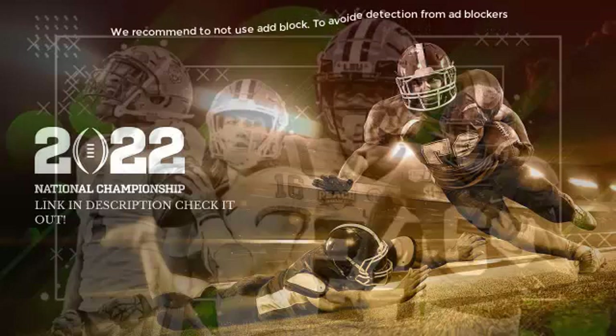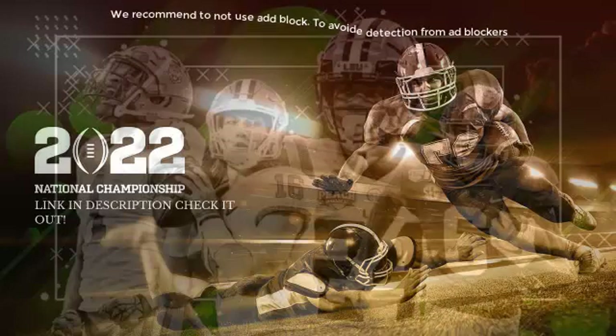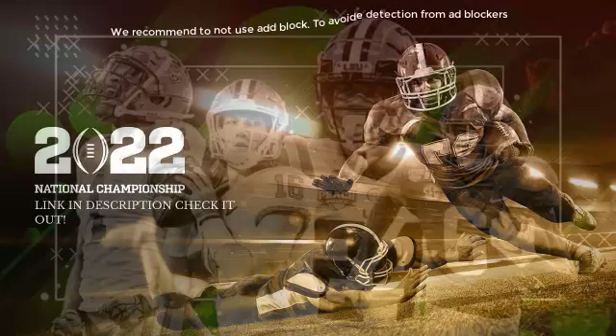Can they continue to create running lanes out of passing sets? And if so, it's going to be a long day for the defense.